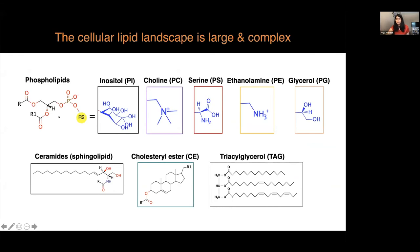Diving into some chemistry, we can appreciate that there are many different lipid classes. For example, there are phospholipids with several different classes based on functional groups: phosphatidylinositols, phosphatidylcholines, phosphatidylserines, ethanolamines, and glycerols. There are also sphingolipids such as ceramides, primarily on neurons. Cholesterol esters are huge for microglial and astrocyte function, and another neutral lipid, triacylglycerols, have three fatty acid chains linked to the glycerol head.